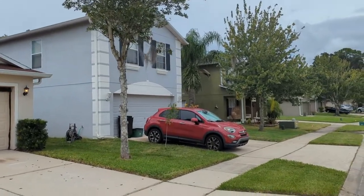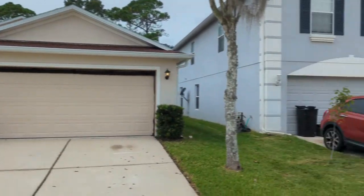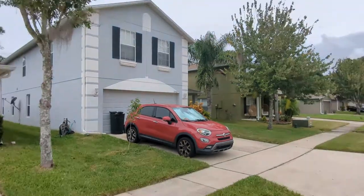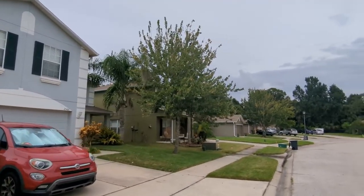The purpose of this video is to give you what you can't see if you look at the best pictures posted online on Zillow, trulyourrealtor.com, or Redfin.